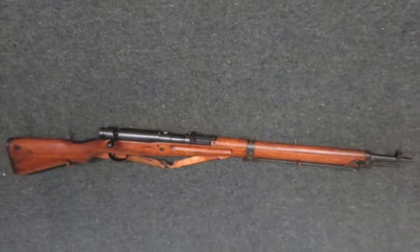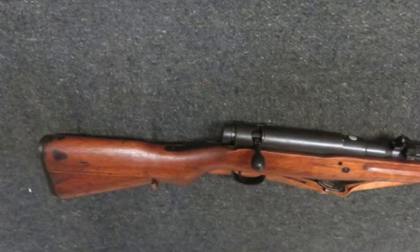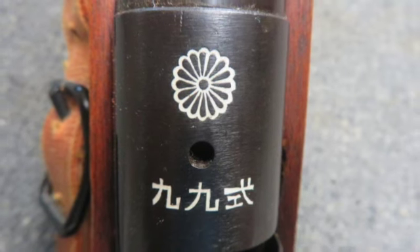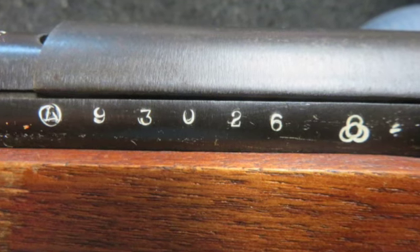Hello and welcome to Eisel Armory. Today we have a very good condition World War II Japanese Type 99 Arasaka rifle in a 7.7mm caliber that has a full untouched mum on the receiver and was manufactured as part of the 23rd series by Kukura Arsenal.